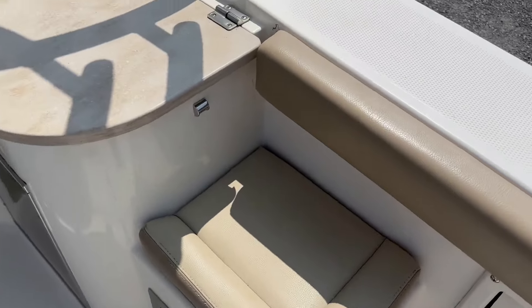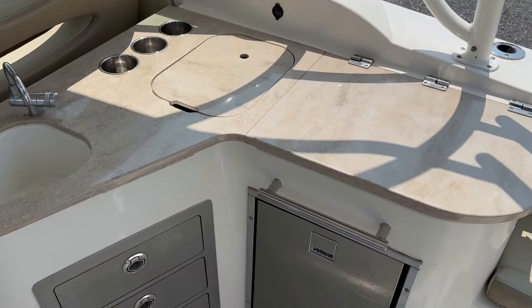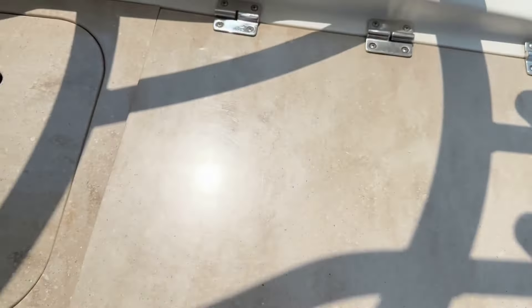Seating here in the cockpit on the starboard side. You have a great countertop area, also a bait prep station, depending on what you like to do. A little storage under here.